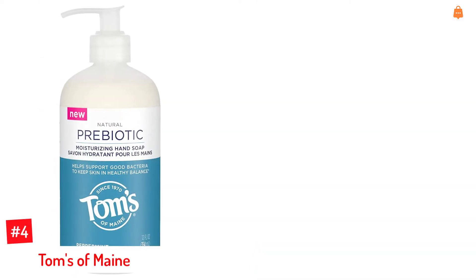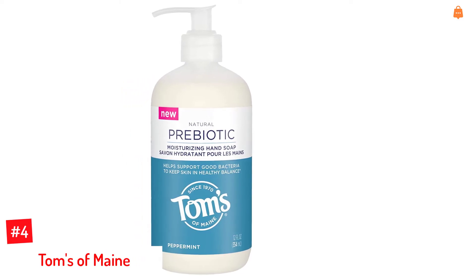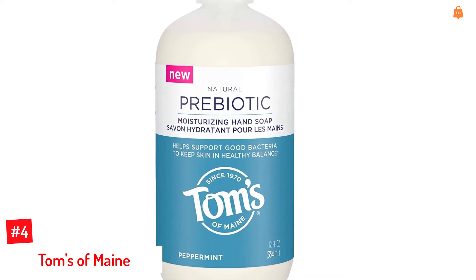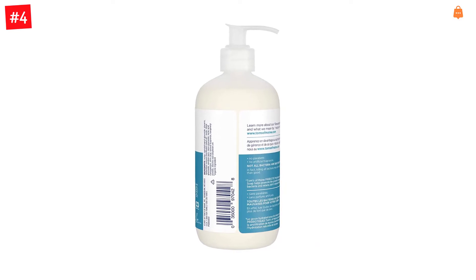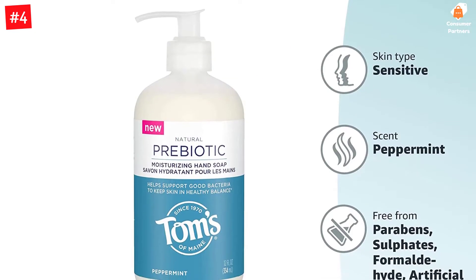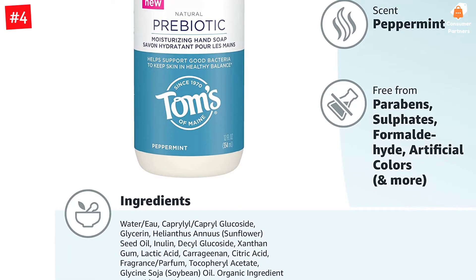Number 4: Toms of Maine. The prebiotic natural liquid hand soap from Toms of Maine helps support a healthy skin barrier. It promotes good bacteria growth in your body and keeps your skin fresh and odor-free. This formula has a microbiome-friendly pH to keep your skin hydrated and moisturized. It is cruelty-free, dermatologist-tested, and does not contain parabens, artificial fragrances, or preservatives. Contains one 12-ounce bottle in peppermint scent. Prebiotic liquid hand soap helps keep skin in healthy balance by promoting growth of good bacteria.